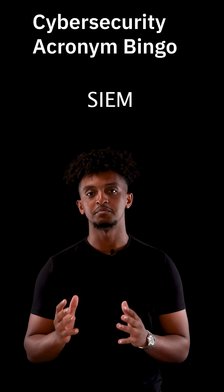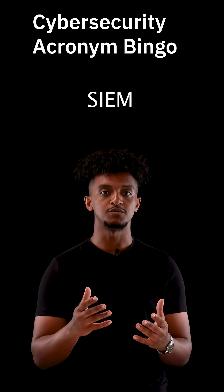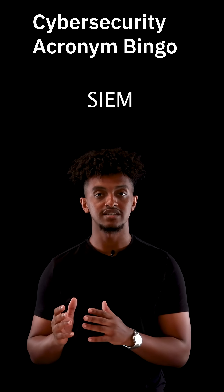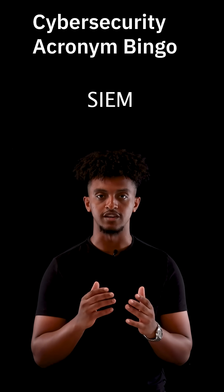Think of SIEM, or Security Information and Event Management, as a security guard for your digital world. It detects threats before they affect your businesses. By gathering logs from every device and security tools, SIEM promptly alerts you to any looming dangers.